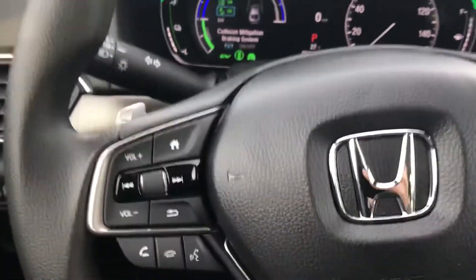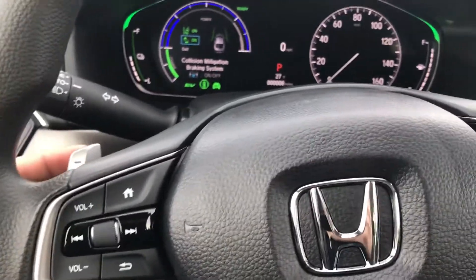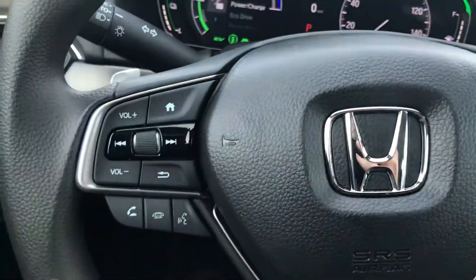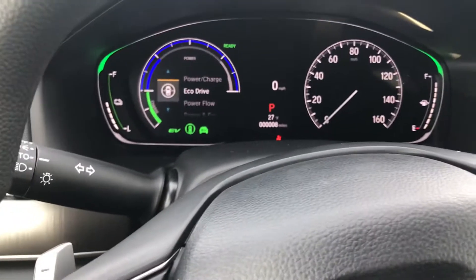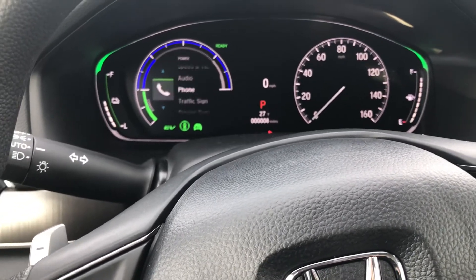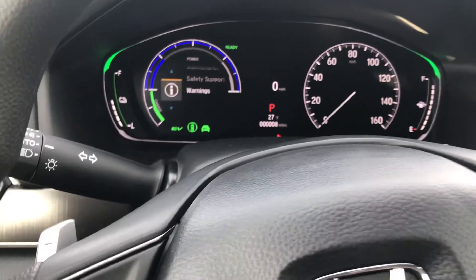On the left-hand side you also have a few other things. You have some paddle shifters, so you can downshift or upshift gears manually if you'd like. You also have controls you can go through — you can see EcoDrive, the power flow, range and fuel economy, speed, and a bunch of other things you can navigate through.